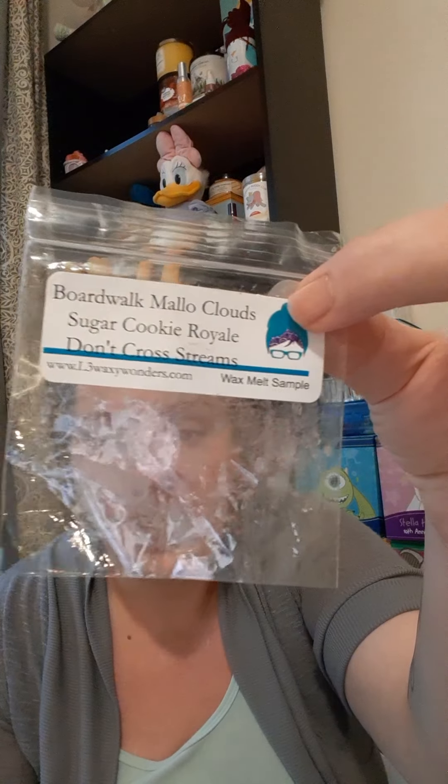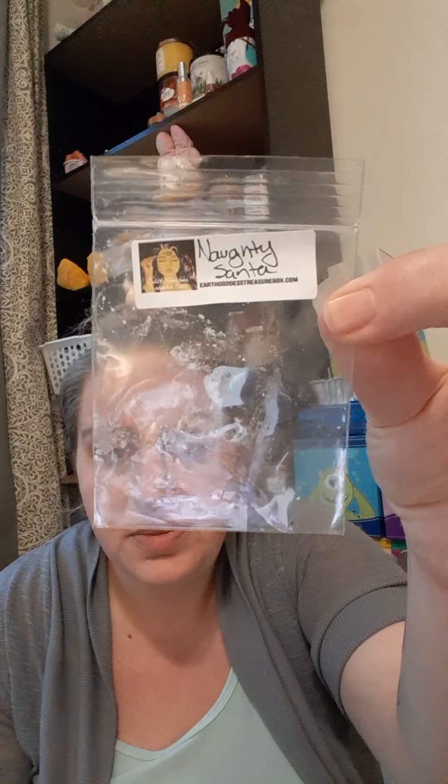Then we have L3's Boardwalk Mellow Cloud Sugar Cookie Royale. I'm not about the boardwalk marshmallow at all, but this one I did really enjoy — I was shocked. It was so good, very creamy, pretty, vanilla, bakery — all of that and then some. I really did end up enjoying that one.